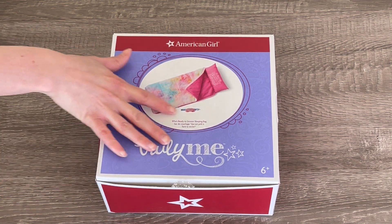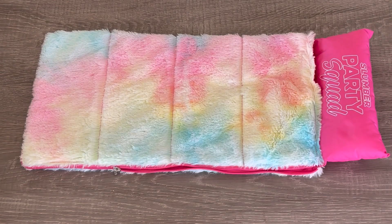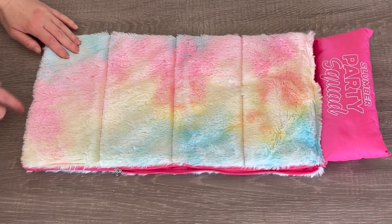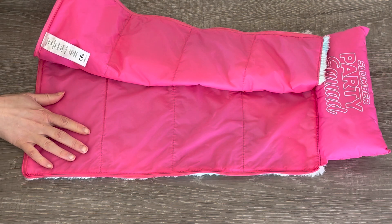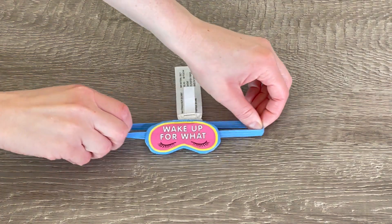The first item we have here is a sleeping bag set and there's an eye mask too. This sleeping bag is so pretty. I love the pastel theme to it — there's some blue, pink, and yellow on it. There's a zipper over by the side and I love how there's a pillow attached to the sleeping bag itself. It completely opens and closes and is perfect for a sleepover. Up next we have an eye mask. It says 'Wake Up' on the front and I love the eyelash design featured on the front.